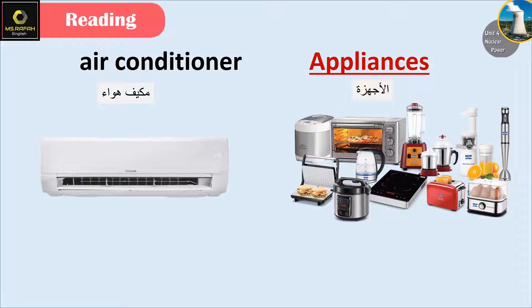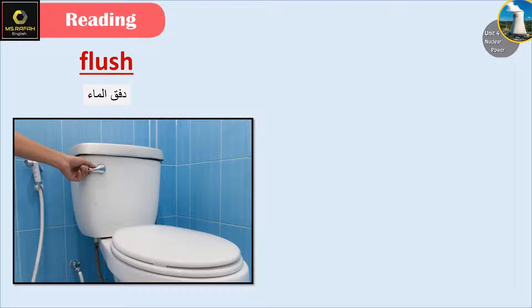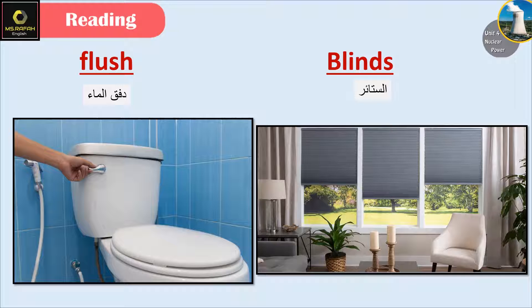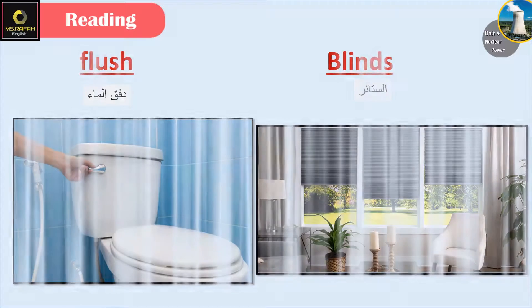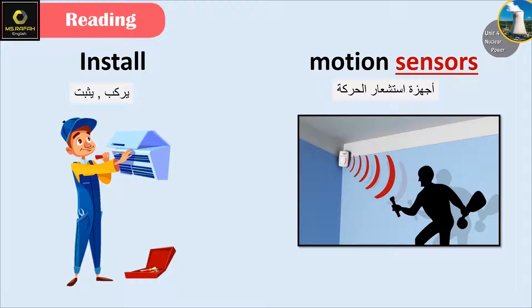Appliances — or I can say devices. Flush. Blinds. Install. Motion sensors.